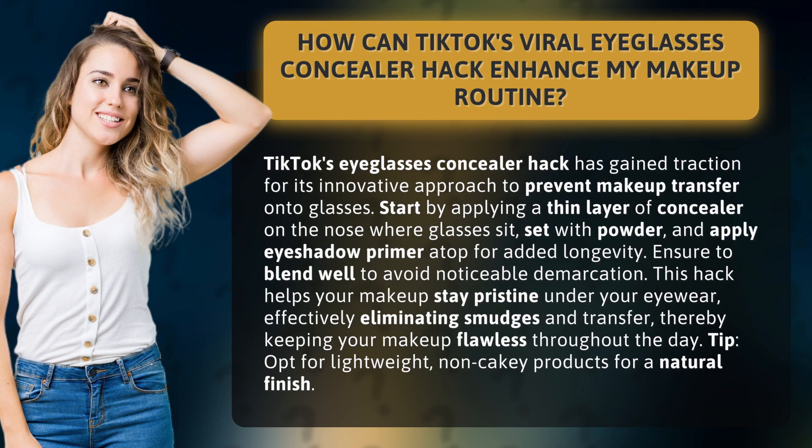Ensure to blend well to avoid noticeable demarcation. This hack helps your makeup stay pristine under your eyewear, effectively eliminating smudges and transfer, thereby keeping your makeup flawless throughout the day.